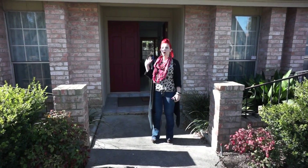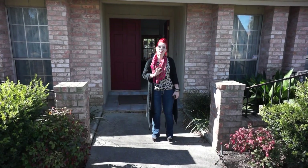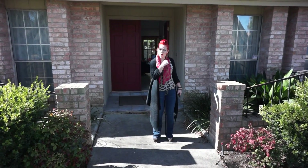Hello there and welcome. We are at 13747 Wilderness Point. We are San Antonio Estate Sales and Liquidators and we're ready for a sale this weekend, Friday, Saturday, and Sunday. Come on in and we'll show you around.